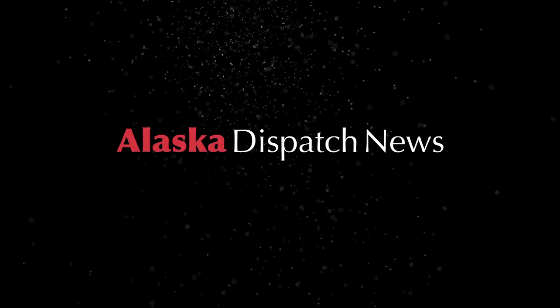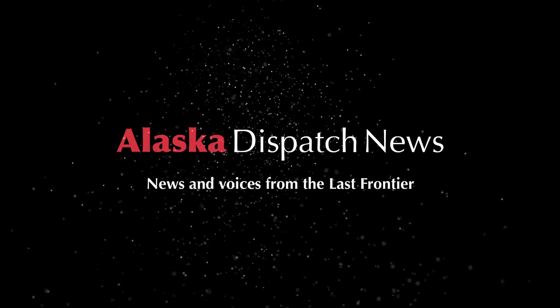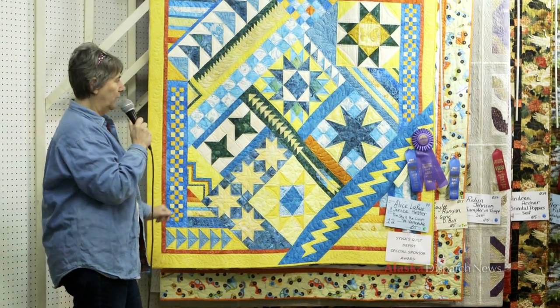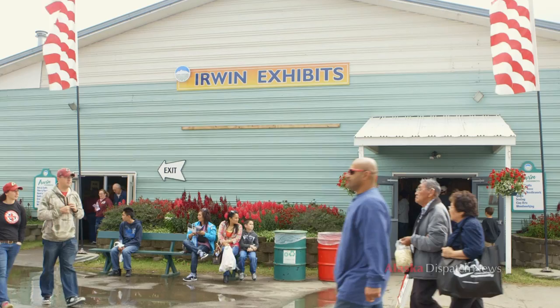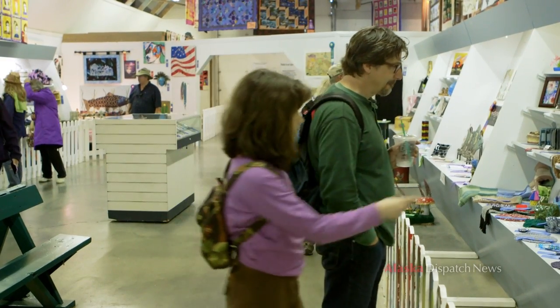This quilt is from a book called Beyond the Block, or Outside the Block. It shows the quilt blocks and units that we use to make quilts or blocks. My name is Dena Stout and we are in Irwin Hall at the Alaska State Fair.